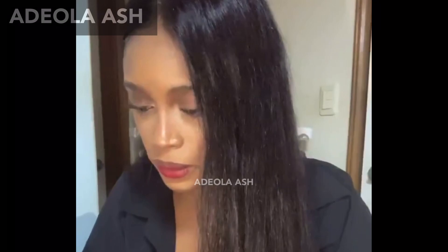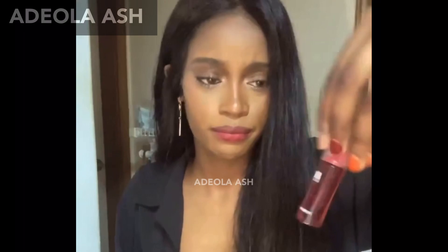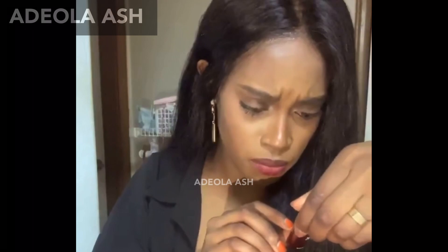As for a lip color, I used this Peripera Ink Gelato, number five, cherry oil mix.